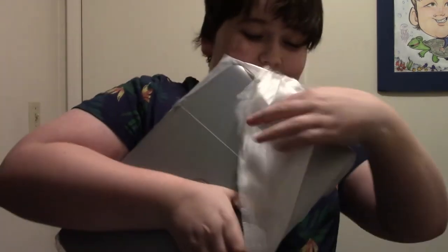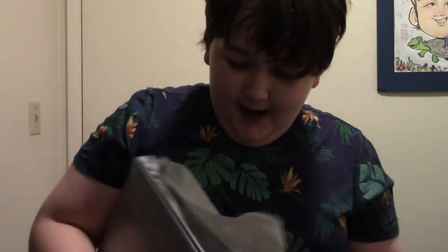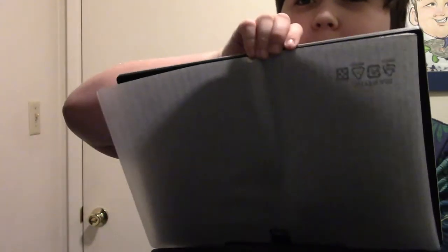Look at that. Now I know it's not the prettiest laptop — it's actually pretty ugly. But it has a nice rainbow silk to it, kind of, which doesn't really show on camera. But yeah, this is one cool laptop.